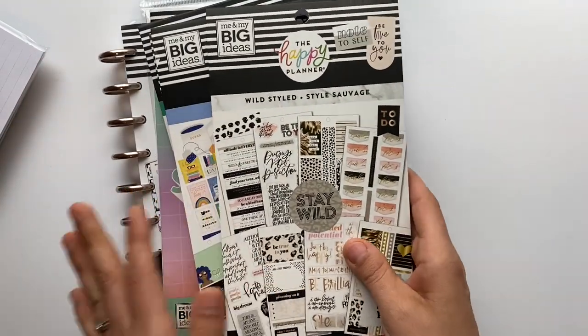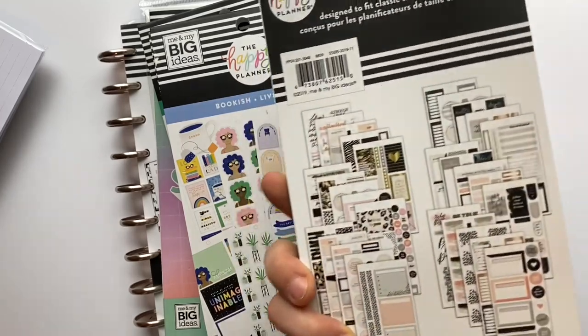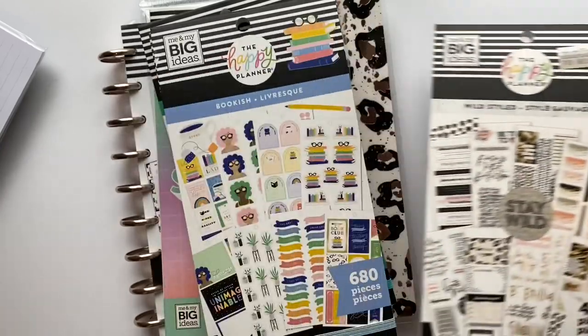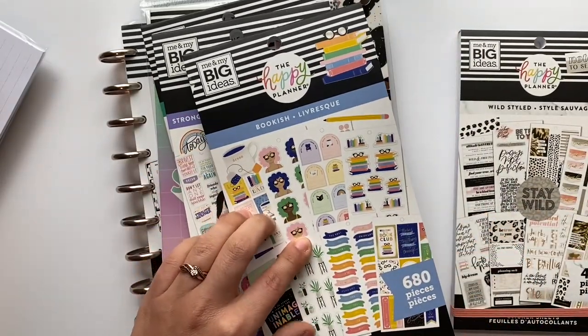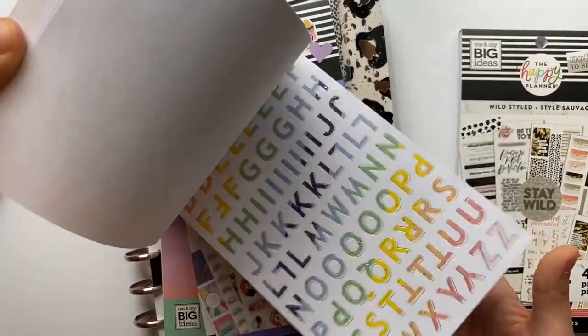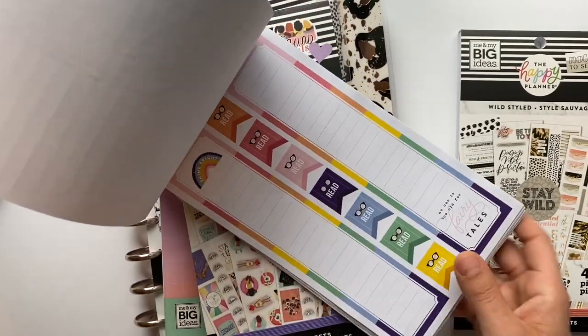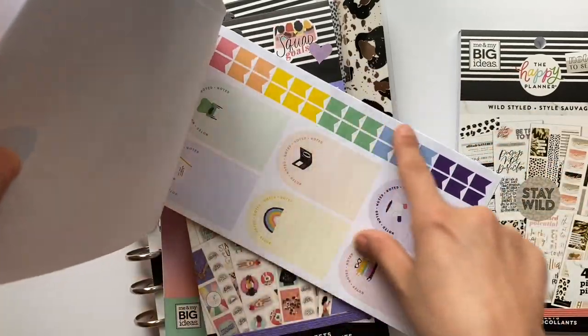From the Happy Planner I ordered some stuff as well. I got the Wild Styled sticker books because like I said I fell in love with that collection — it's definitely going to be my first spread. I also got the Bookish sticker book. I think the little girls in there are so cute, the books are cute, and there are some florals and plants that I really like too.